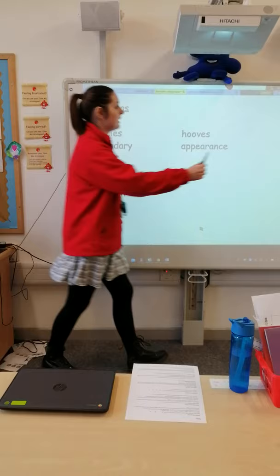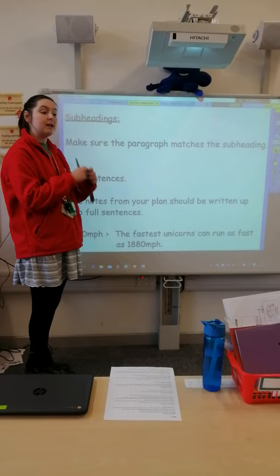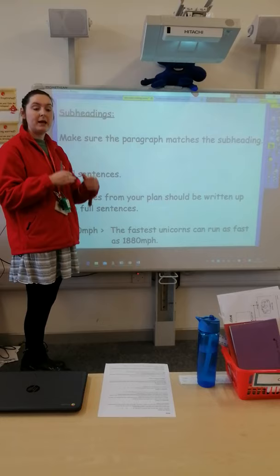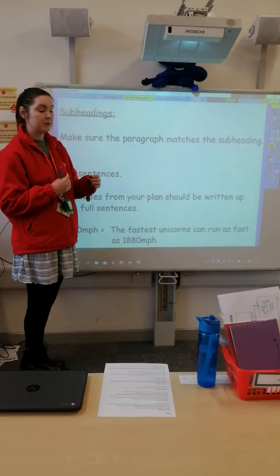Our second job is to go through and make sure that the subheading you have written actually matches the information written under it. For example, in your appearance box, it shouldn't be one sentence telling me what a unicorn is — that should go in the 'what is a unicorn' section. The appearance section should tell me all about what a unicorn looks like, giving really good vocabulary and maybe a few similes too.